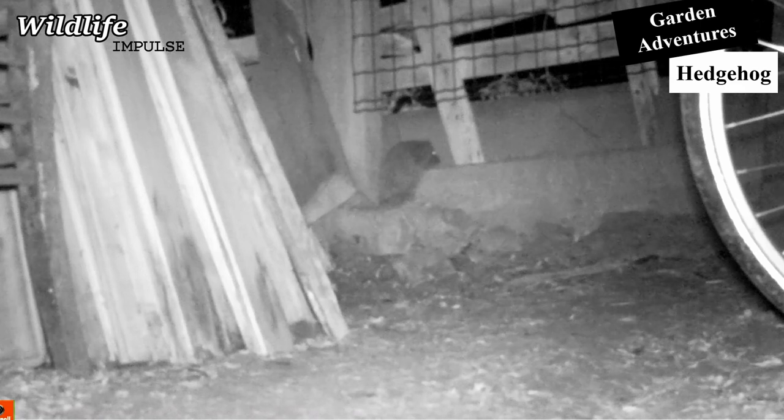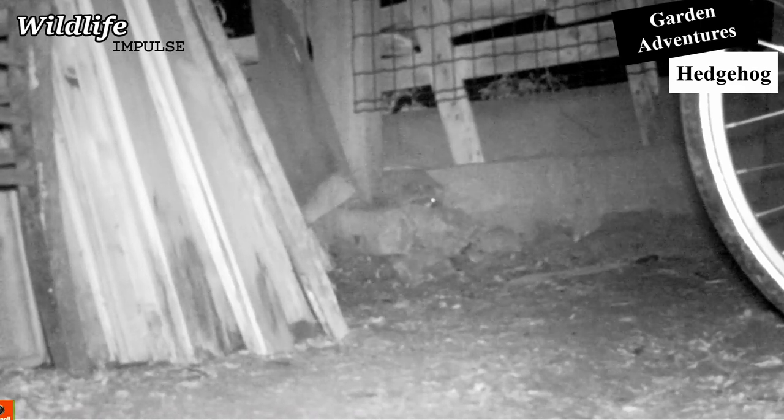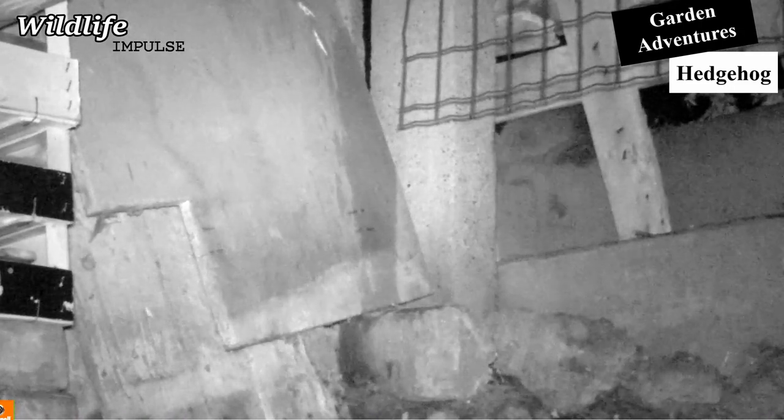I need to make it a little bit easier for this hedgehog. So give the hedgehog some quiet space in your garden, and make sure there is a way to enter and leave.